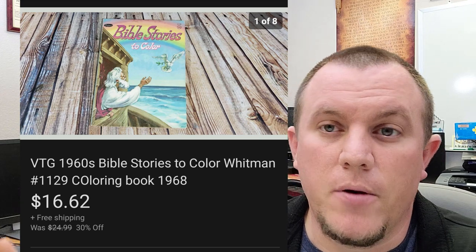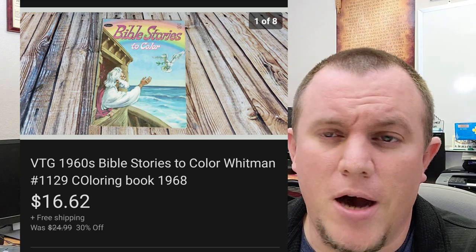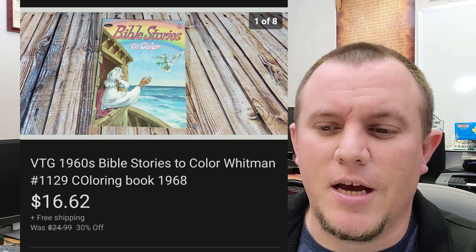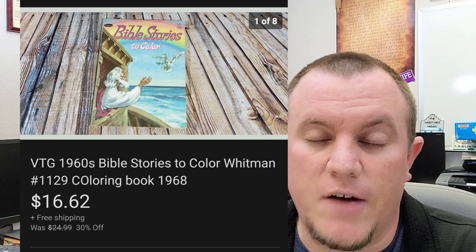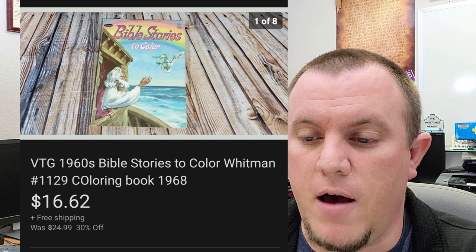Bible Stories — this is like a coloring book by Whitman from 1968. Had this in a big book buy. I listed it for $25, which probably is a little high — sometimes I get a little greedy when listing. If I don't see comps, I'll list mine high and allow offers. It finally sold on sale for $16.62, went out first class.